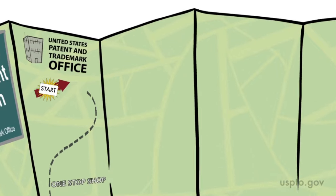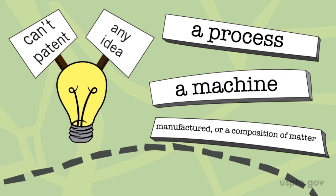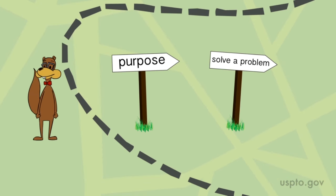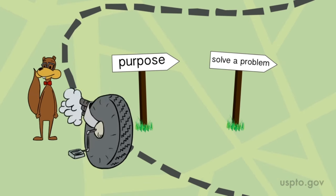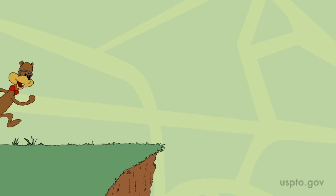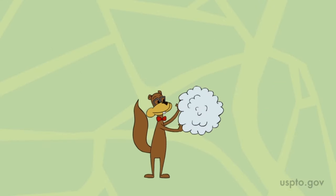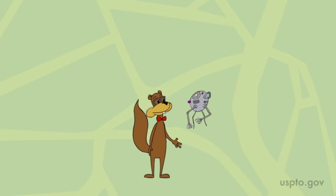Before you go too far, understand that you can't just patent any idea. You have to have an invention for a process, a machine, something that can be manufactured, or even a composition of matter or an improvement to an existing invention. Your invention should have a purpose or solve a problem — maybe it is smaller, faster, less expensive, quieter, or environmentally friendlier than anything else like it. An invention can't defy nature. If you want to make a prototype, that's one way you can show the invention is useful and really works, but it's not required.